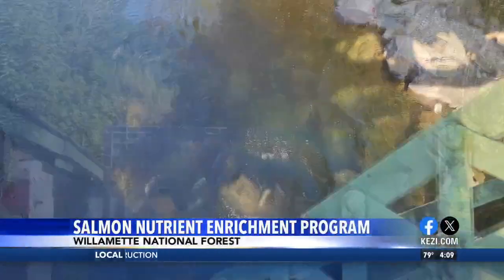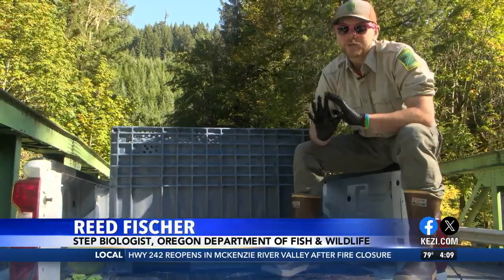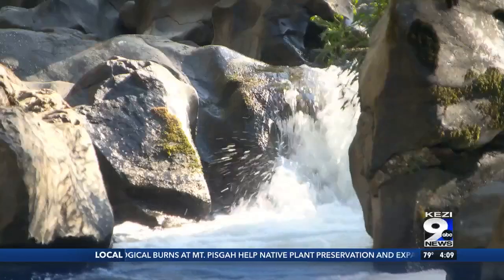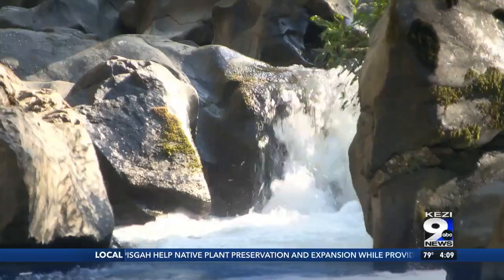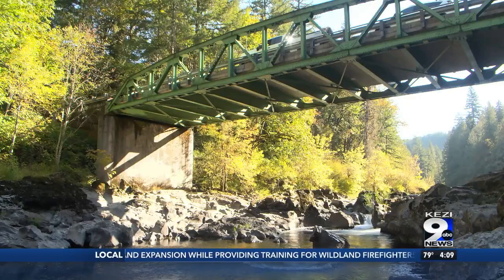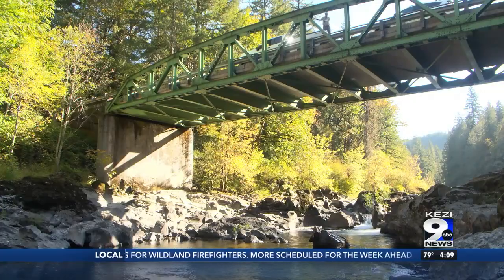What you witnessed is something called the Nutrient Enrichment Program. You have to imagine Oregon before there were dams — fish could go to the ocean and swim all the way up to these streams and creeks. With them, their bodies would be full of nutrients. Once the salmon would lay their eggs, their remains would be important to many local wildlife, which in turn took the nutrients into these environments.